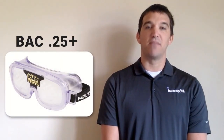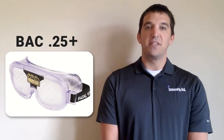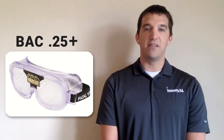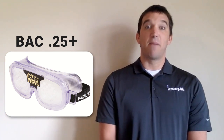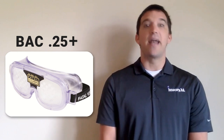The highest BAC range that we offer is 0.25 and above. This goggle is our black label goggle. Participants that wear this goggle experience an extreme loss of balance and equilibrium along with double vision and limited depth perception. Many customers find this goggle ideal to demonstrate lessons about binge drinking, blackouts, drinking games, and alcohol poisoning.